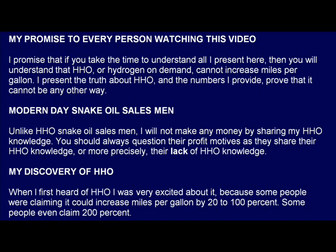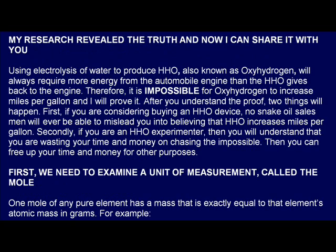My discovery of HHO. When I first heard of HHO, I was very excited about it, because some people were claiming it could increase miles per gallon by 20 to 100 percent. Some people even claim 200 percent. My research revealed the truth, and now I can share it with you.